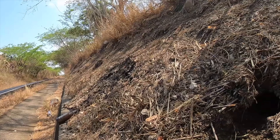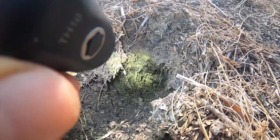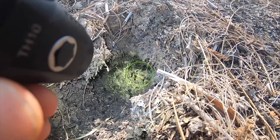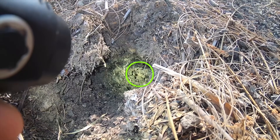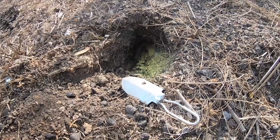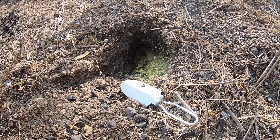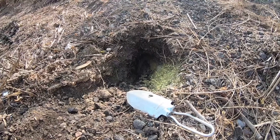I took a closer look inside — I don't know if you can see it. The hole is quite deep, but I saw her legs. So I keep going with digging.